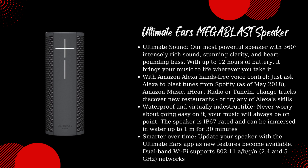Smarter over time: update your speaker with the Ultimate Ears app as new features become available. Dual-band Wi-Fi supports 802.11 A/B/G/N, 2.4 and 5 GHz networks.